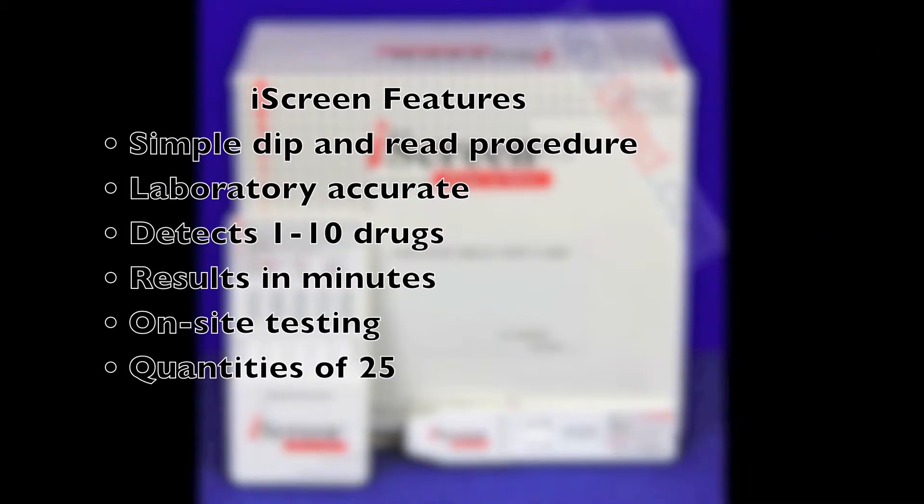The iScreen dip card features a simple dip-and-read procedure. It is laboratory accurate, can detect up to 10 different drugs, and delivers results within minutes. It's perfect for on-site testing and is sold in quantities of 25.